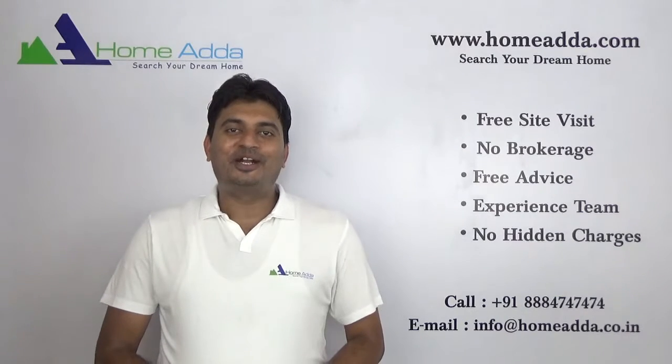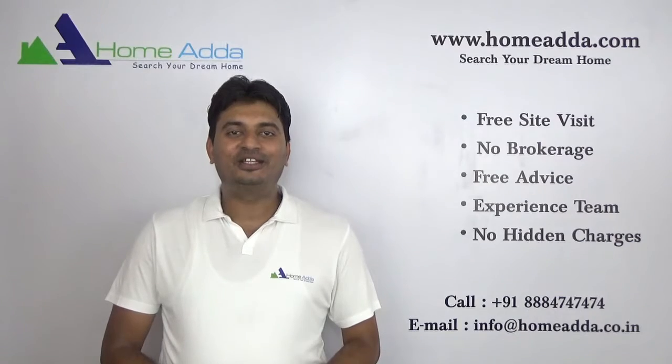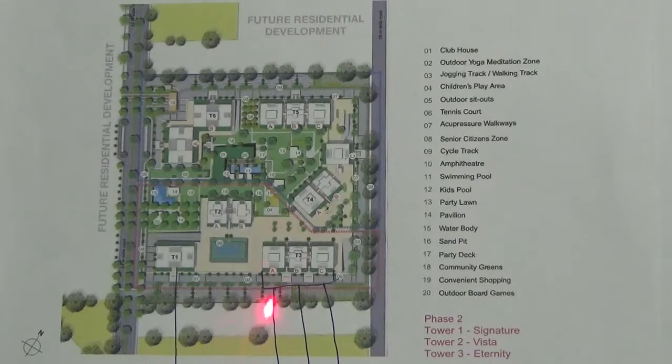Hi, welcome to HOMOTA.com. My name is Mithun. Today I am going to take you through amenities in Godraj Infinity. You are looking into the master plan of Godraj Infinity and I am going to explain various amenities available in the Godraj Infinity project.